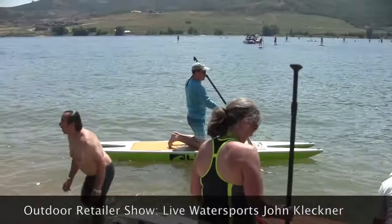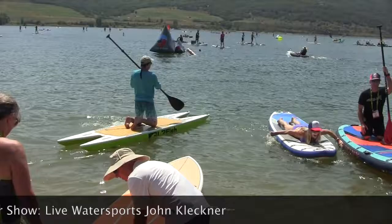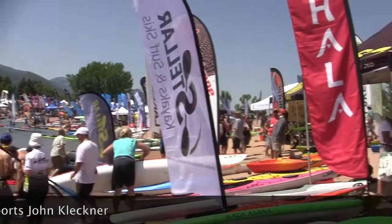I'm here with John Kleckner from LiveWaterSports at Outdoor Retailer Demo Bay in Salt Lake City. We're having a good show except our whole booth that we shipped out here got lost. So we have nothing — our whole booth is stuck in Atlanta.